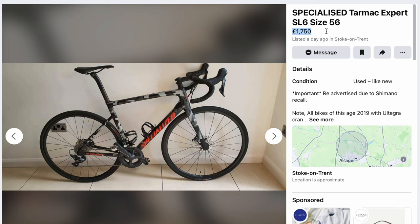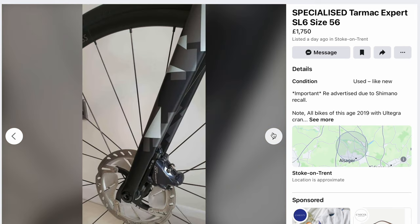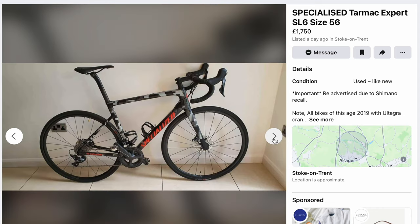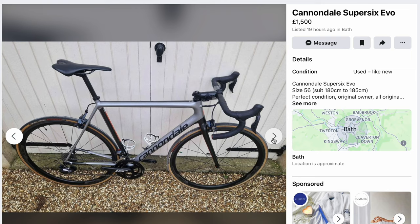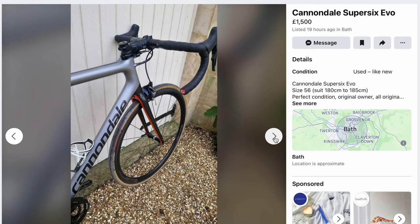But there are some good deals right now. This Tarmac SL6, for example, with mechanical Ultegra — it's had new cranks fitted after the recall — and it's going for £1,750, which is much cheaper than the £12,000 the new SL8 I reviewed at the weekend will cost you. Still a fantastic bike: lightweight, aero, great handling, and a great paint job too. Or how about this: a SuperSix EVO with rim brakes for just £1,500 with Ultegra Di2 and carbon fibre prime wheels — it's in my size too and I am seriously, seriously tempted, but I can't be spending that sort of money right now.